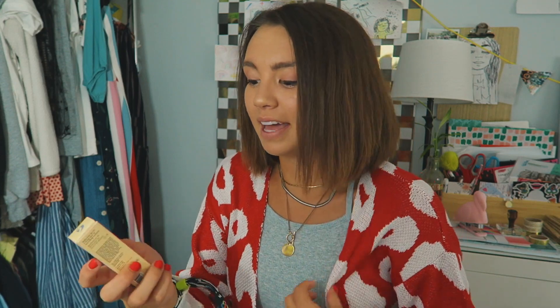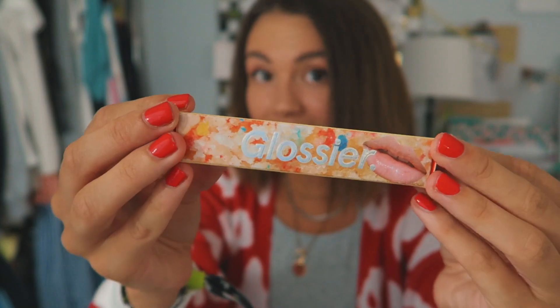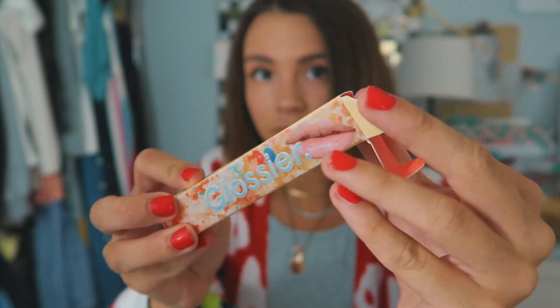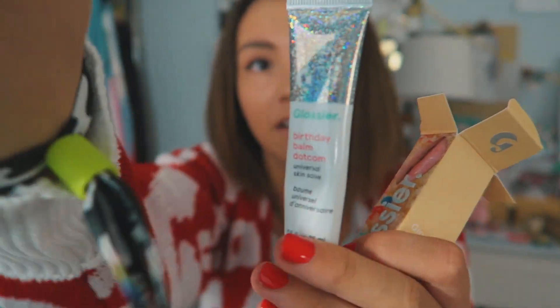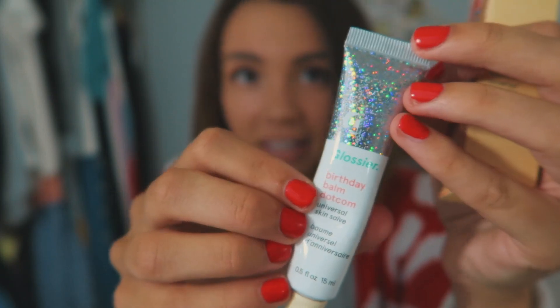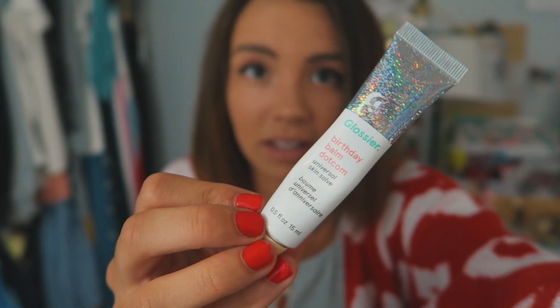The next thing I got from Yoibai is this Glossier lip gloss, which I am so excited about. I have wanted to try a Glossier product for such a minute. I got the Birthday Cake Bomb.com one — look at that packaging, how pretty. I already tested it out as soon as it came in the mail. I'm going to use this so much — honestly, how aesthetically pleasing.